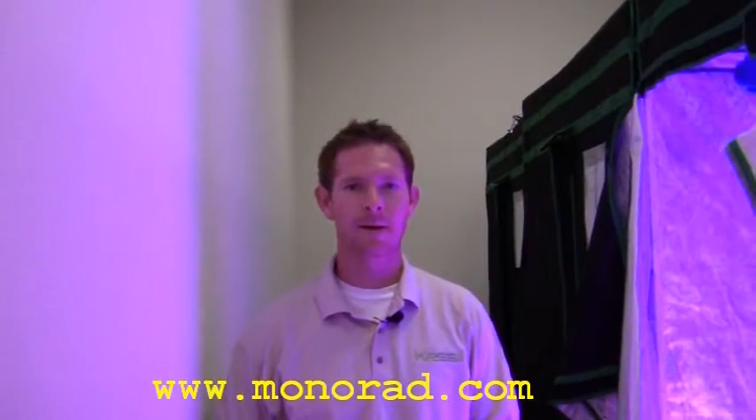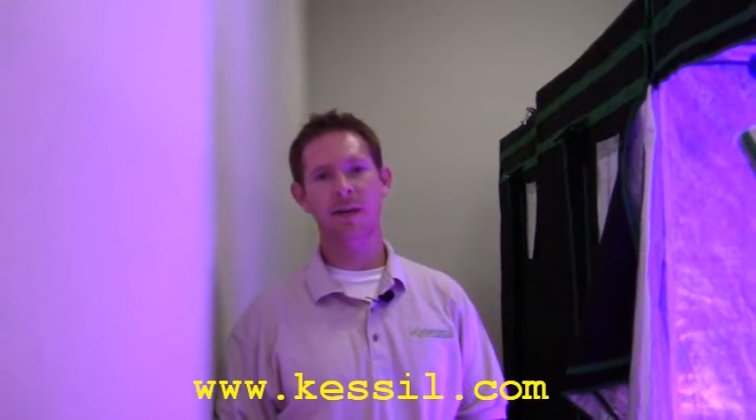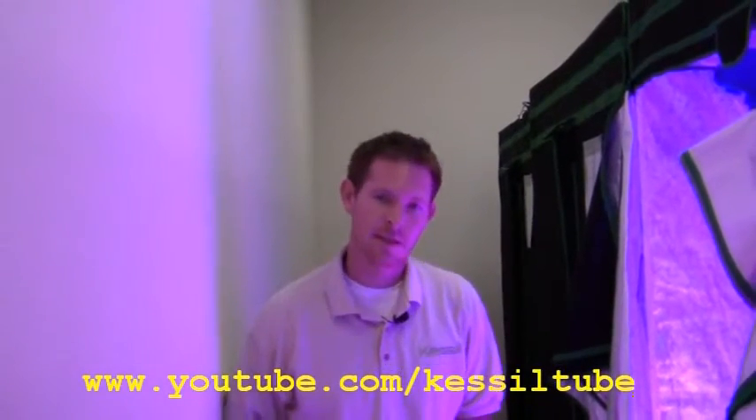I'd like to thank you for coming by and taking a look here at our plant laboratory. You can give us your comments or keep up with discussions at a forum we have at monorad.com. You can check out our products at kessil.com and see some of our videos at youtube.com. Thanks again for coming by, and I hope that you are as interested in LEDs and horticulture as we are.